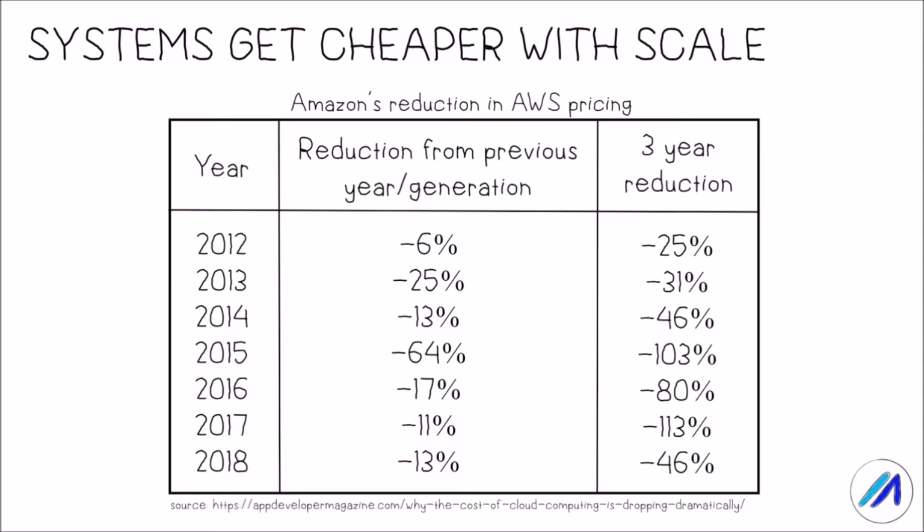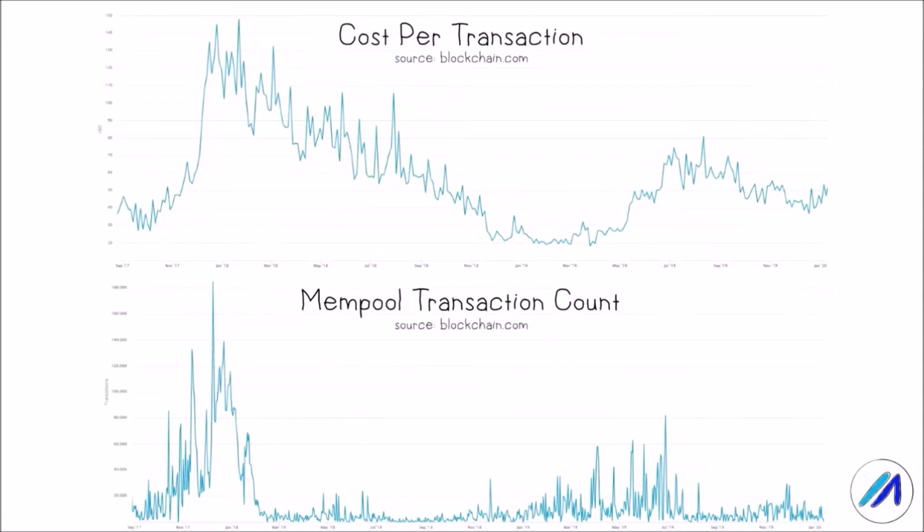Most centralized systems today can keep up with increasing demand by increasing their capacity. And not only can increasing demand be met, but resources also become cheaper with higher adoption due to economies of scale. This is obviously very different in the case of blockchains, where we see how increased usage is met with an increase in cost.